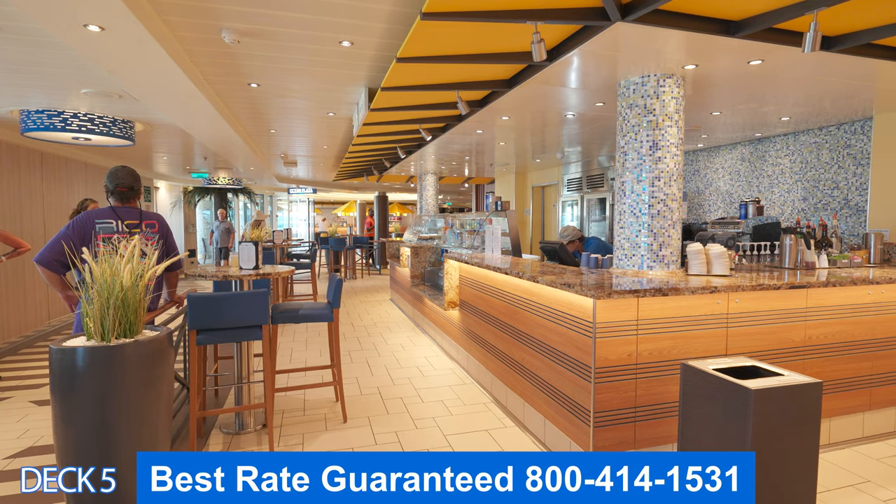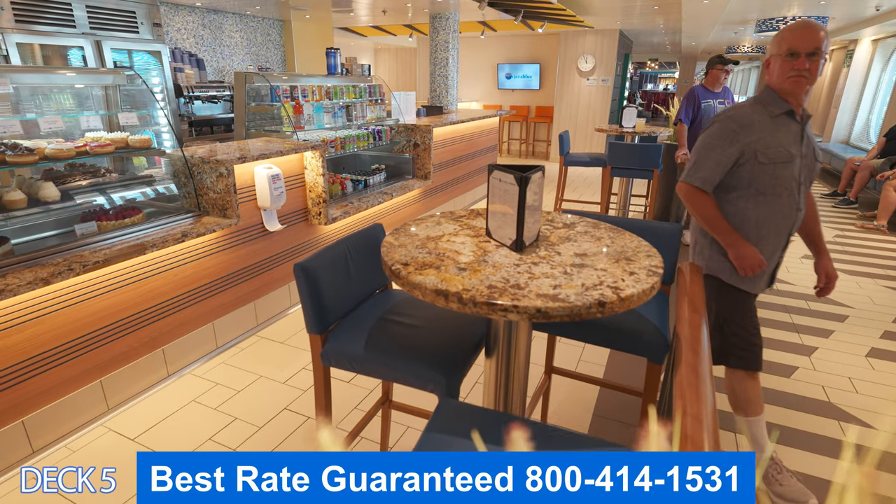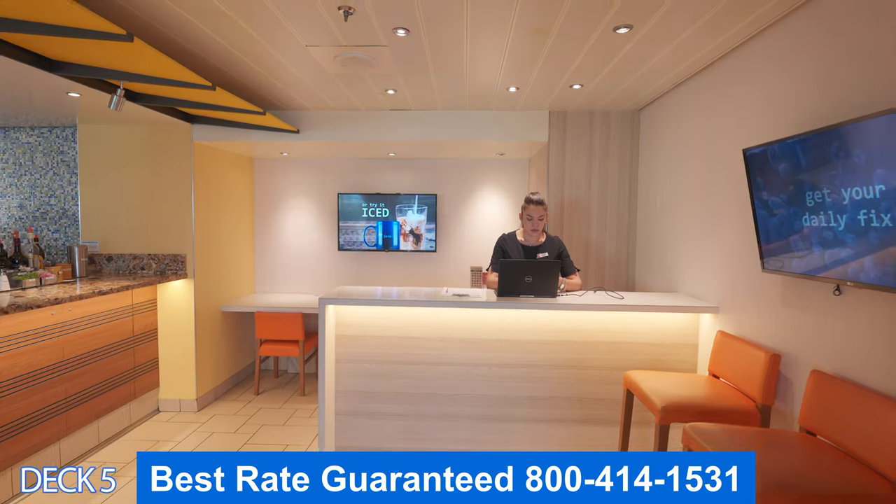This is Java Blue. This is the specialty coffee place. Here you can enjoy an espresso, a cappuccino, a nice treat, or a tasty shake.